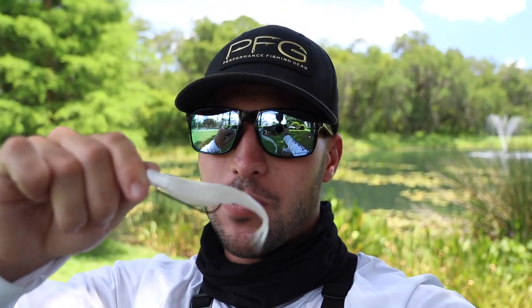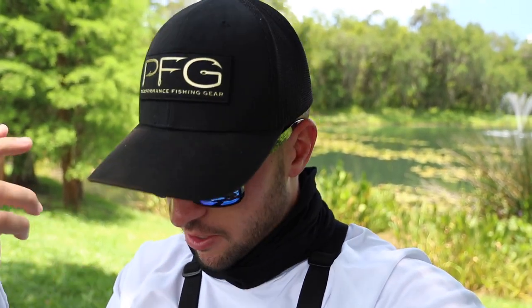My next bait is going to be a weightless white fluke, Texas rigged with no weight. I want it popping on the top with a lot of action. That last fish told me these fish are a little bit more aggressive than I was thinking, so I don't have to throw a worm or a jig — something really slow. I can throw something on the top, a power bait. Spinner bait is going to be good here, a swim jig is going to be good here. This fluke hopefully is going to be good — I'm going to throw that out and see if I can catch a few fish.